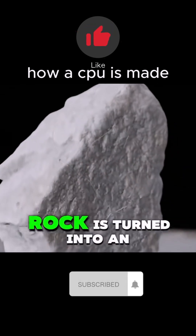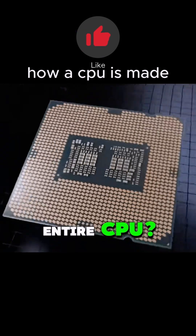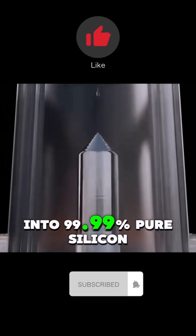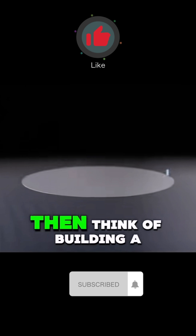Curious how just a rock is turned into an entire CPU? It all starts with quartz, which gets melted and purified into 99.99% pure silicon wafers.